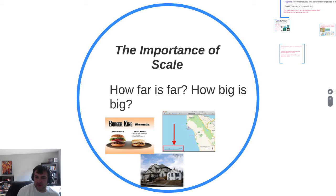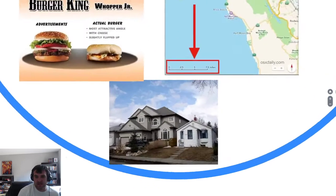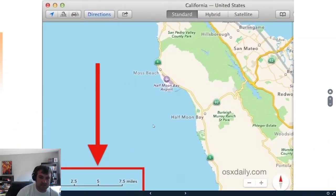How big is big? How far is far? What is this map in relationship to the real world? The scale — zero to 7.5 miles — you usually find it in the bottom left corner of every map.